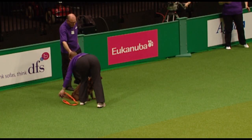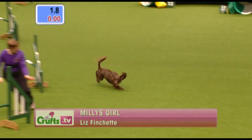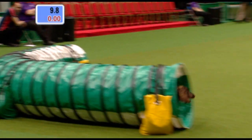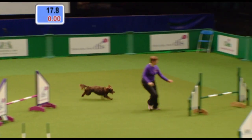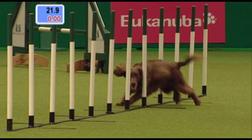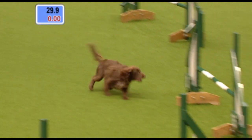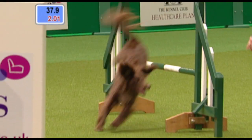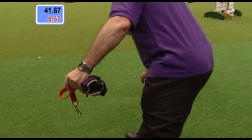Next to go is Liz Fitchett — young dog this, three years of age, called Kerra, a working cocker. Bearing in mind, in agility we can't start competing with our dogs until they're at least 18 months of age. That's to make sure they've matured not only physically and mentally — although some dogs never grow up — but also to give them a chance to get some training in, so we're not tempted to do too much training too early. The only stipulation is that they must be registered with the Kennel Club, either on the Pedigree Register or the Activities Register, so you can do it with any dog you want. And Liz, I think, is clear at the moment. Well done, Liz. 41.67, just picking up a couple of time faults.